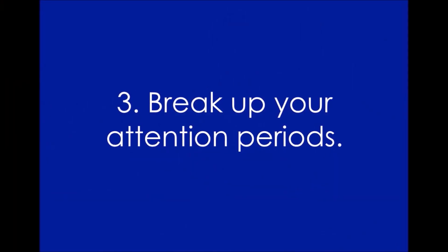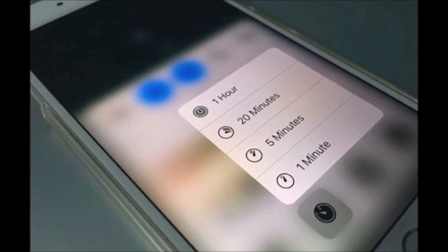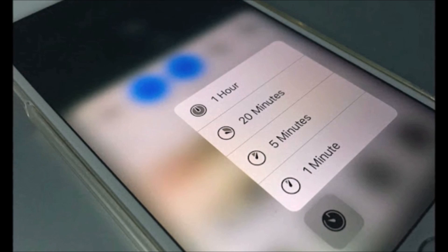Three: break up your attention periods. Whatever you're focusing on, the most efficient way to focus on something is doing it in short bursts. If you try to focus on something for an extended period, your focus and intensity will falter. Instead, you're better off giving it 100% for a shorter period, then taking a break and returning again when you're ready to focus. Set a timer and challenge yourself to stay focused for 20 minutes at a time. Reward yourself with breaks in between sessions so that you're always approaching your work with a fresh mind.